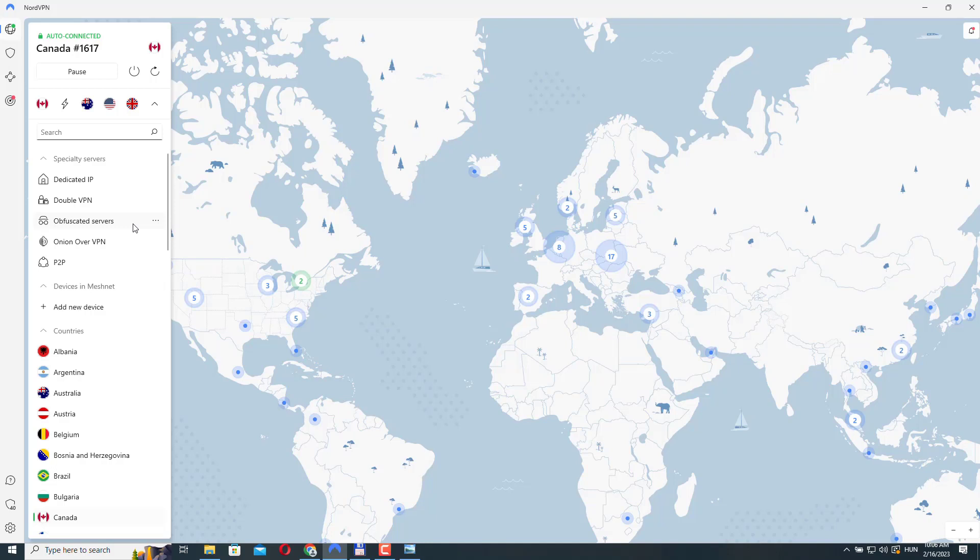The next one is Double VPN. The Double VPN server is a special feature that gives you an extra layer of security online. When you use it, your internet traffic is routed through two different VPN servers instead of just one. This means that your traffic is encrypted and sent through two different countries, which helps protect you against hacking, surveillance, and other online threats.